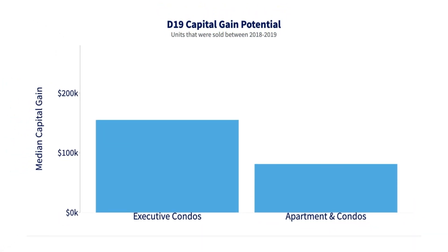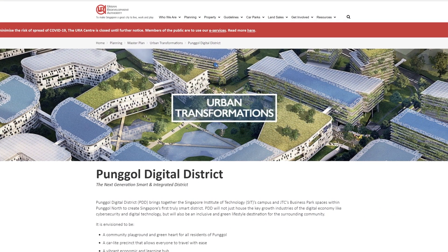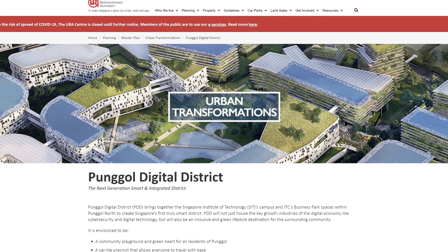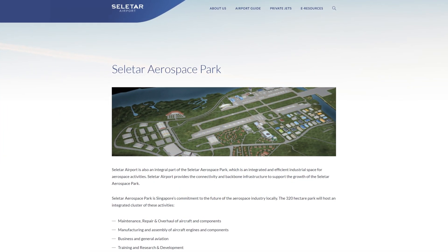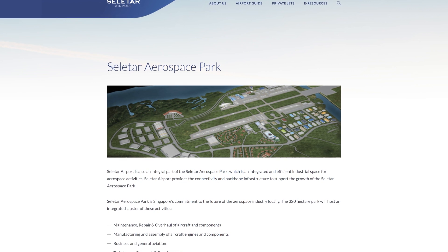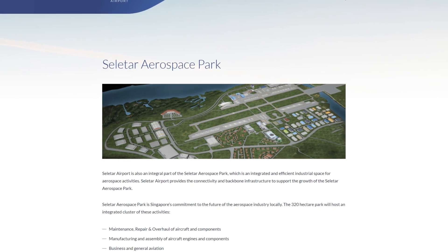We favour executive condos over privatized condominiums because ECs have greater capital gain potential due to the lower entry point. This particular unit at The Vales has a special grant for early sale, meaning you are entering at a first-mover's advantage and still enjoy the upside when it reaches its MOP stage. Another advantage of living in District 19 is its proximity to the upcoming Punggol Digital District and the Seletar Aerospace Park, ensuring continual transformation — beautifying the area and creating more homes, offices, and recreational community spaces.